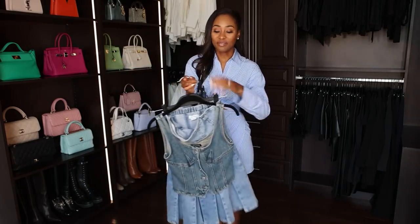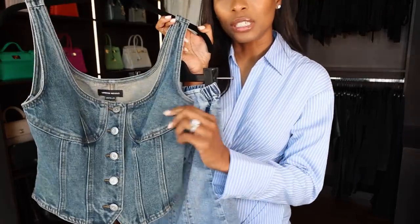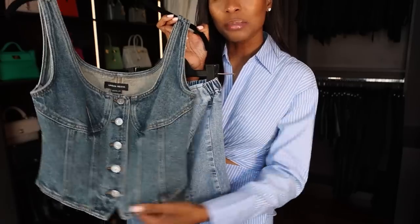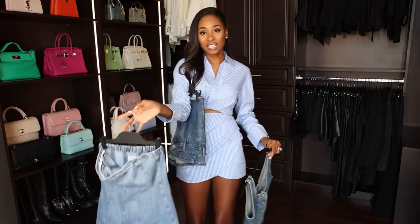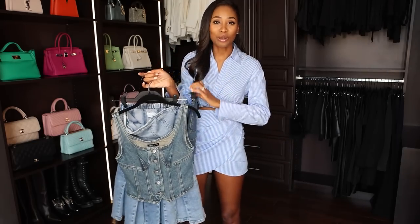And then I have this vest. The one thing that I really like about it is the darts. I feel like this is made so well — it has these seams here that really kind of suck you in like a bodice. This could work well as a layering piece in the fall. And then we have this cute little dress. So I'm going to try all these pieces on for you.